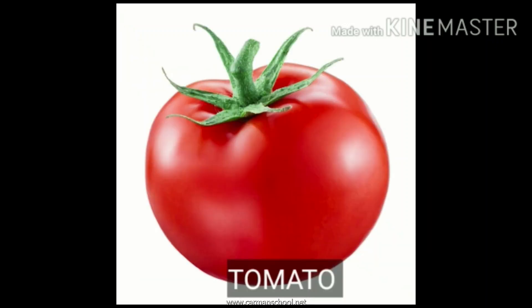Tomato. This is a tomato. T for tomato. It is soft and red in color. It can be used for making tomato soup.